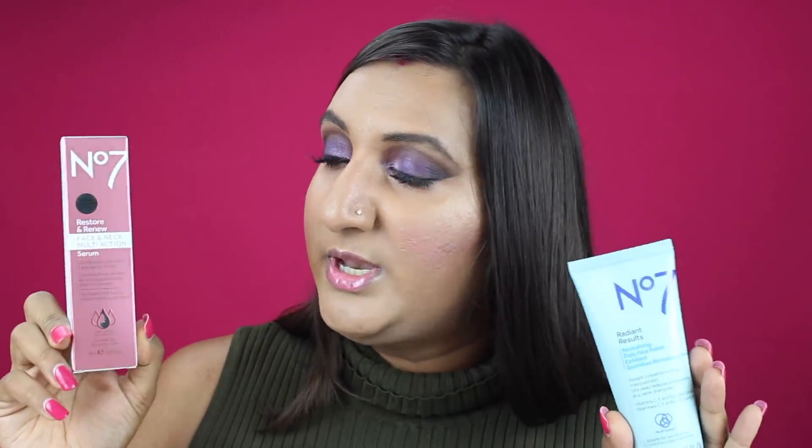Next, we have a package from N7 Beauty. I'm always super excited — I love N7 stuff. I love that you can get N7 at your local Target, and I think maybe at Walgreens too. From N7 Beauty, we received a Nourishing Micellar Cleansing Oil — I think this leaked because it is pretty wet, which is okay. We also received their Nourishing Cleansing Balm — I'm such a cleansing balm junkie. And N7 Beauty also sent over the Daily Face Polish and the Restore and Renew Face and Neck Multi-Action Serum. I love products for the neck and chest area, so thank you so much, N7 Beauty, for sending those over.